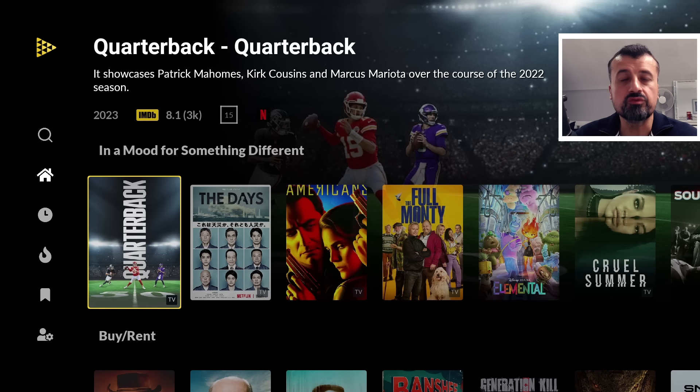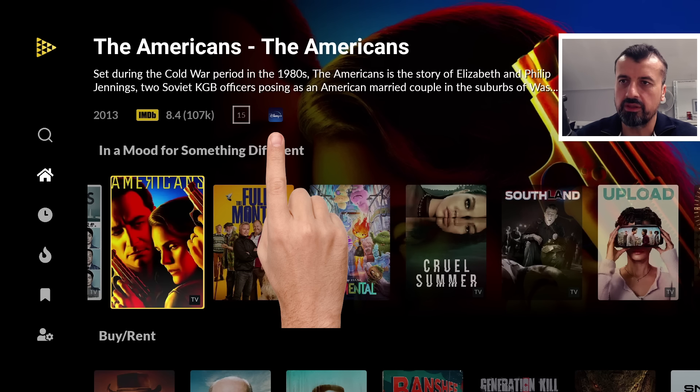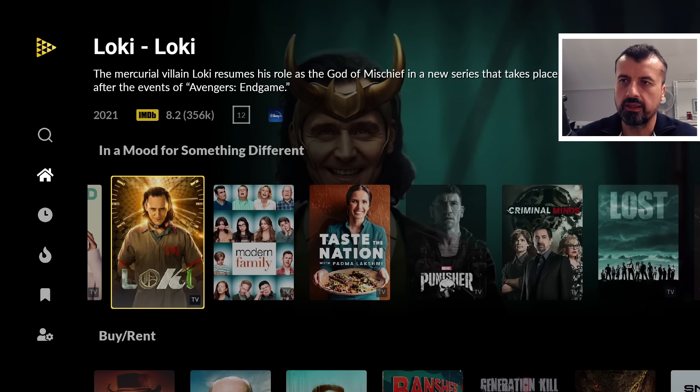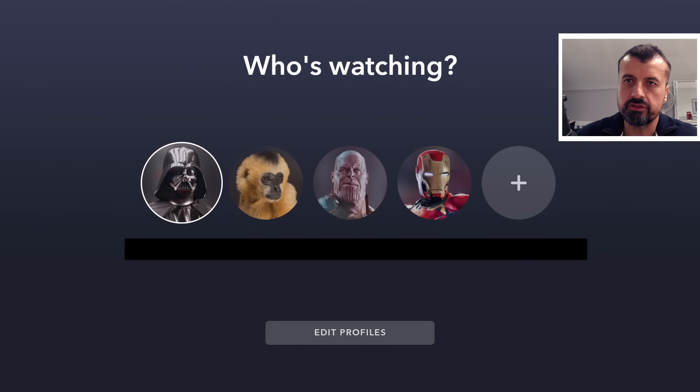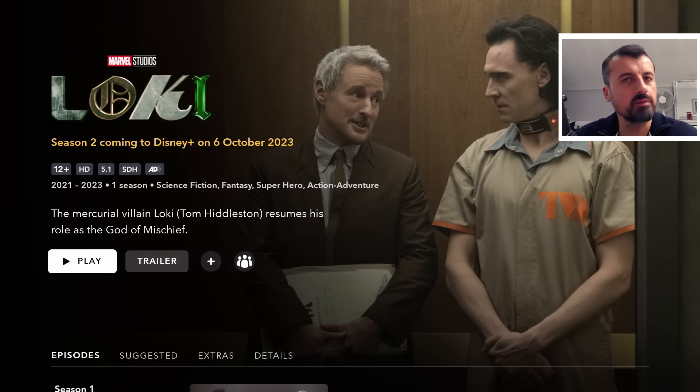Here, for example, this particular list is 'in a mood for something different,' showing slightly out-there content. When you click on something, you can see this is on Disney Plus, this one is also Disney Plus, and this one is on Amazon Prime. I can click on 'watch season one, episode one' and it will automatically launch Disney Plus and take us straight to that content. Similarly for Prime Video — clicking 'watch now' automatically launches Prime Video and takes me directly into that series and episode, and it even starts playing. No need to open 10 different applications; I can browse all those content libraries from a single app.